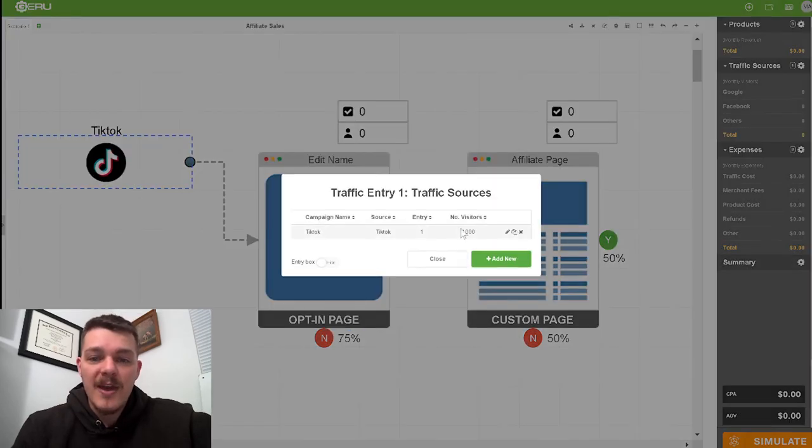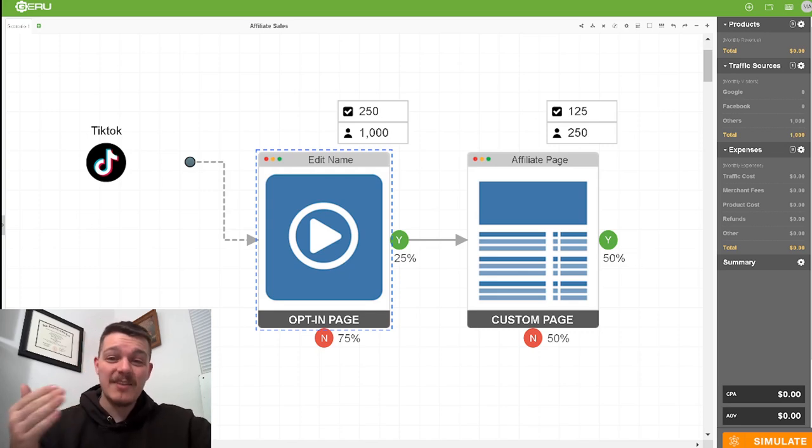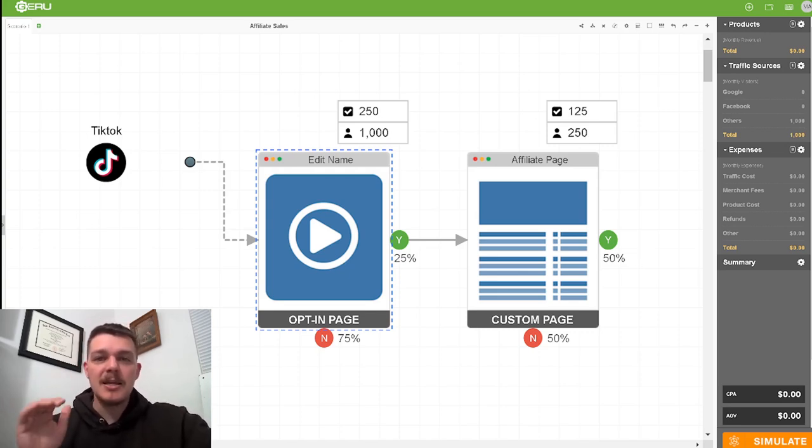So if you get 1,000 people a month to hit this page and send them through, you end up getting 125 people who say yes to that affiliate offer. It is the easiest way to start making money in business.